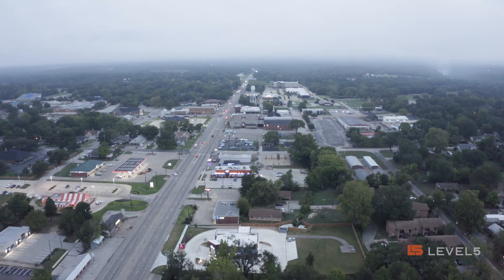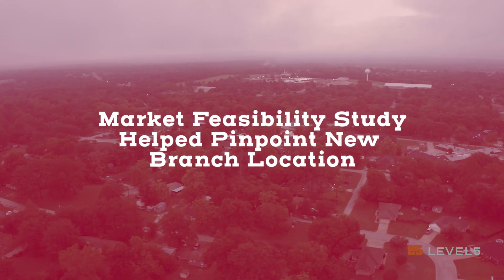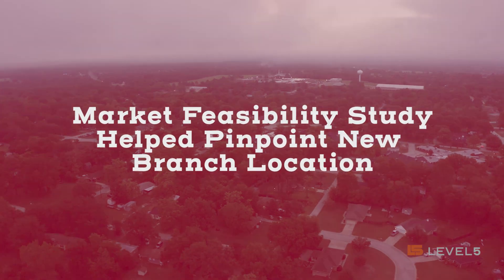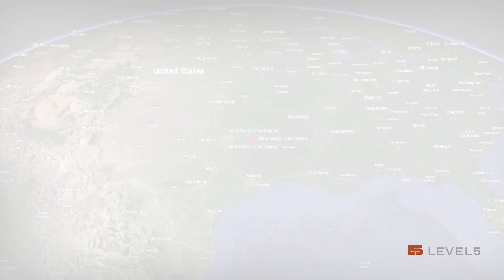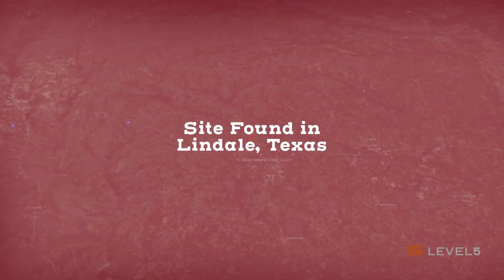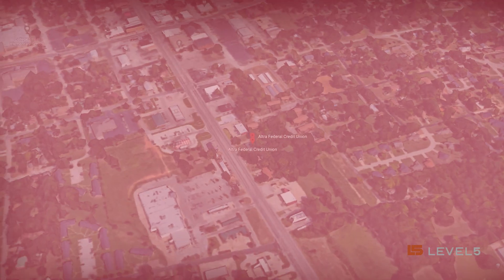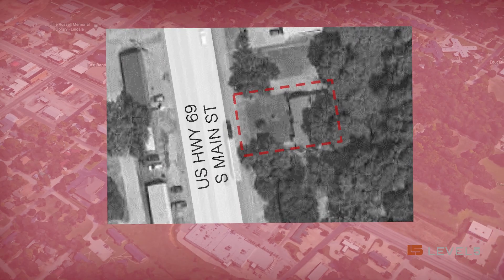Tyler has really grown a lot. We were there, we knew that we wanted to be there. The questions we had were around where was the optimal spot to be. Our most recent office is in the Lindale Market, which is just north of Tyler, and Level 5 helped us find a site that we could build on.